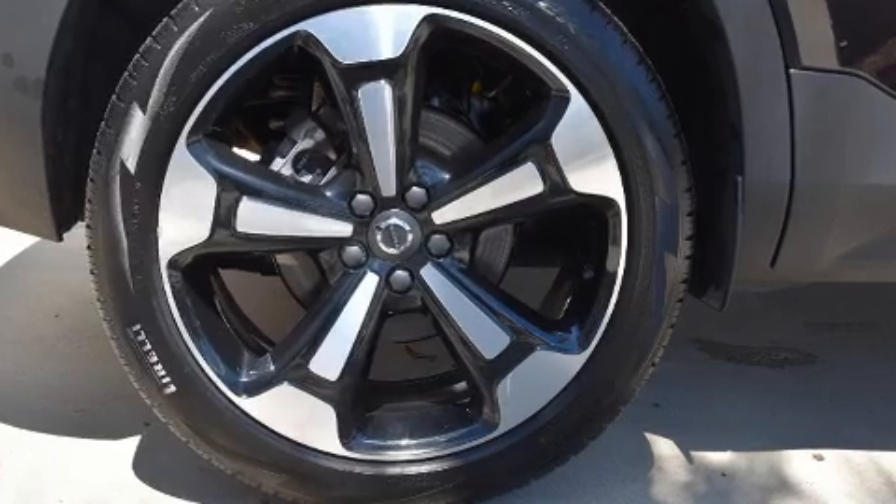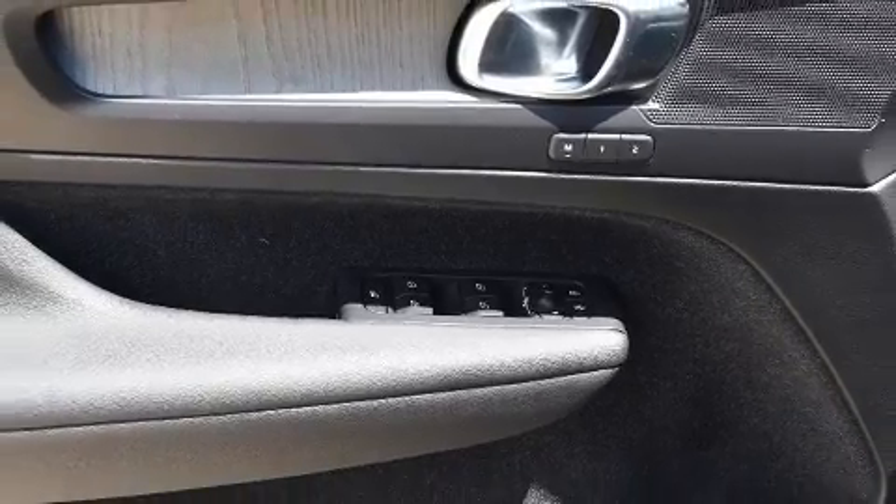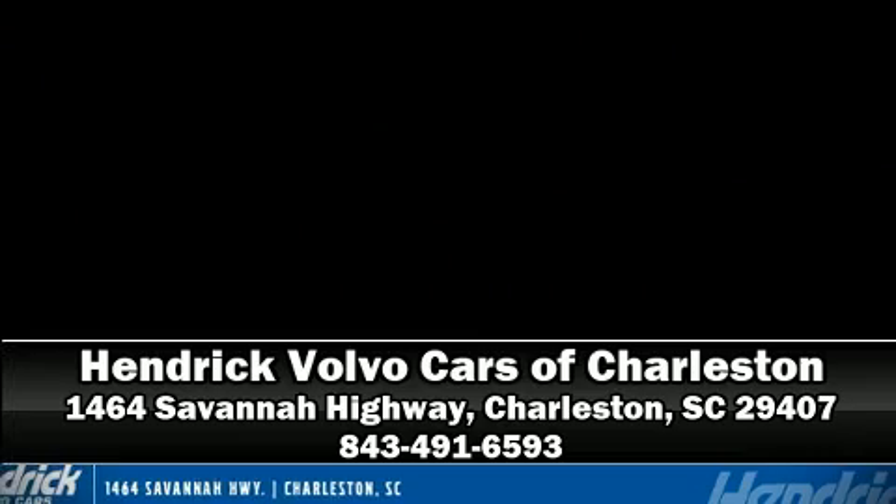This vehicle has achieved certified pre-owned status by passing Volvo's comprehensive certification process, including a comprehensive 130-point inspection. Please don't hesitate to give us a call.